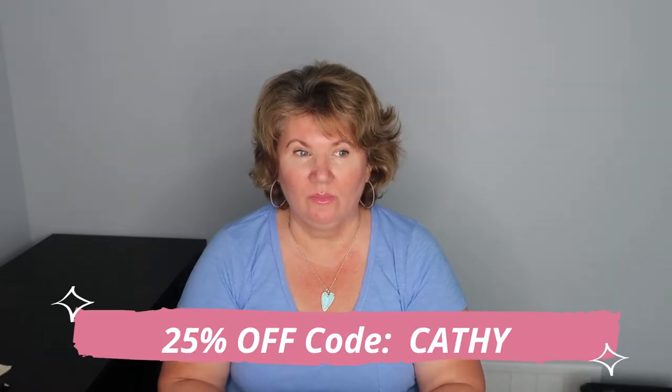SkinStore is offering my viewers a 25% off discount on eligible items. In the description below there'll be a link that you can follow and it will show you all of the things I'm showing you in this video. SkinStore ships worldwide and they carry so many great brands. There are some exclusions, and just a note to my fellow Canadians: there are some products they cannot ship to Canada unfortunately, though they still have many well-known brands that can ship to us.